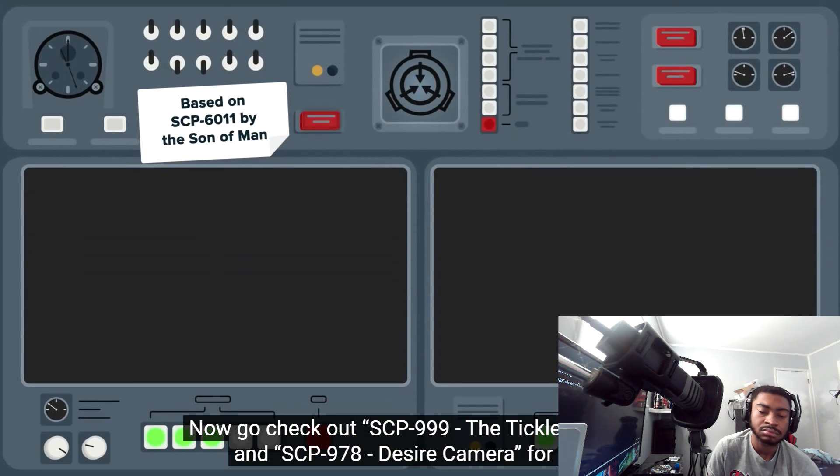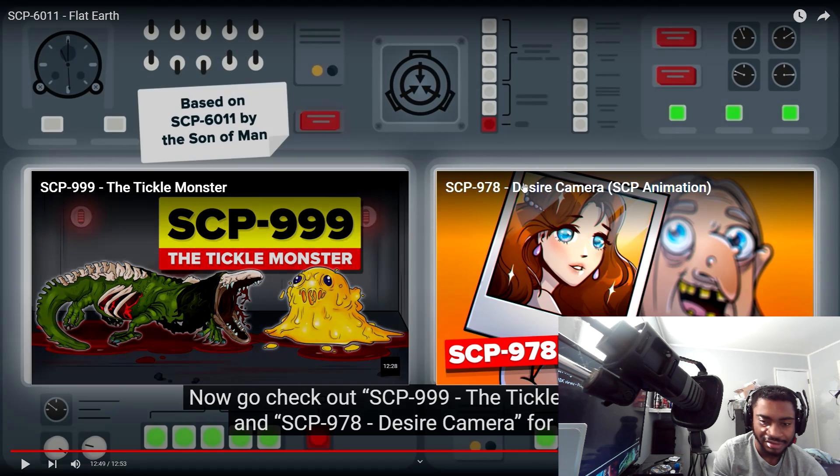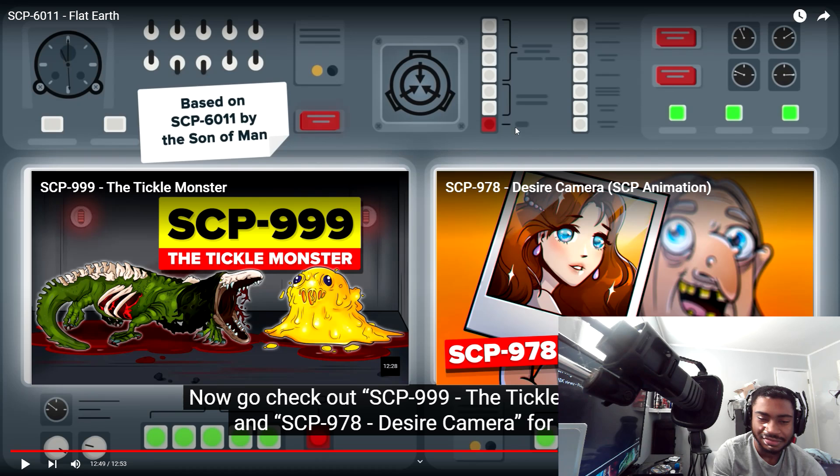Now go check out SCP-999 The Tickle Monster, and SCP-978 Desires. What do you guys think about that — us living in a 3D world and talking to people in a 2D world, and there's probably somebody watching us in a 4D world and all that crazy stuff. Remember to leave a like, comment, and subscribe. Goodbye.